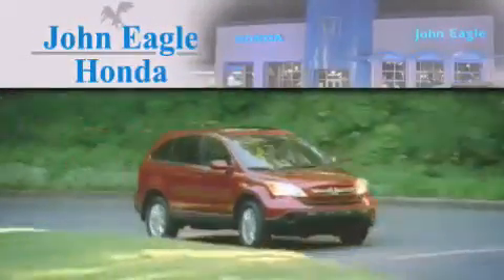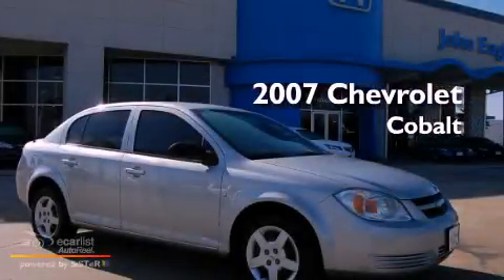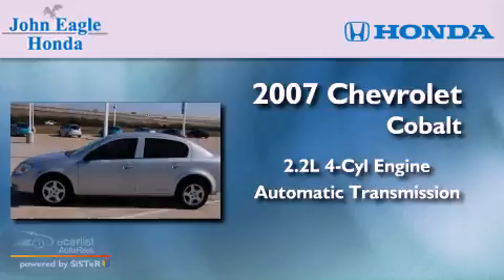Another fine vehicle offered by John Eagle Honda of Houston. This is a 2007 Chevrolet Cobalt. It has a 2.2-liter four-cylinder engine and an automatic transmission.